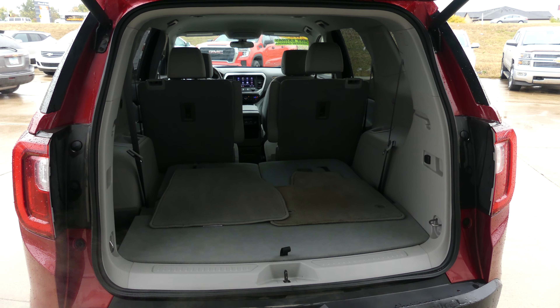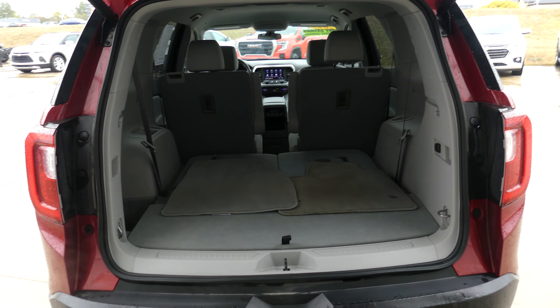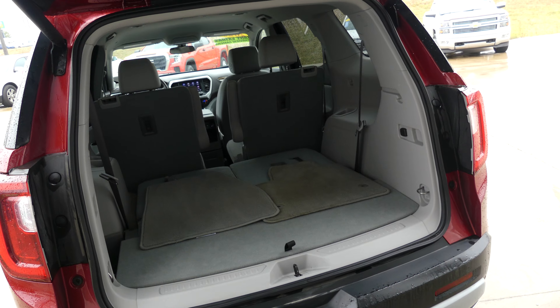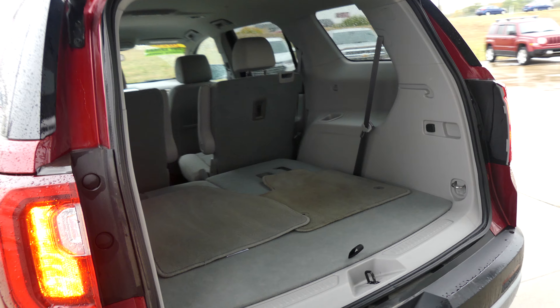Large and spacious rear cargo area with a third row split bench that is folded down currently for your viewing option to see how much cargo space can be added. The second row passenger seats also fold down for more cargo space.